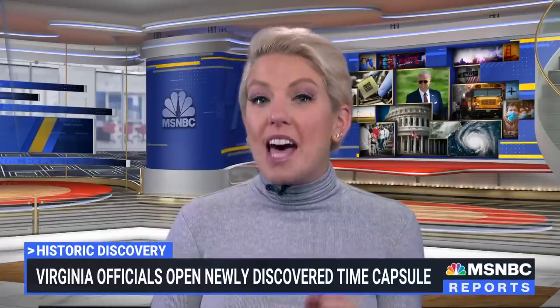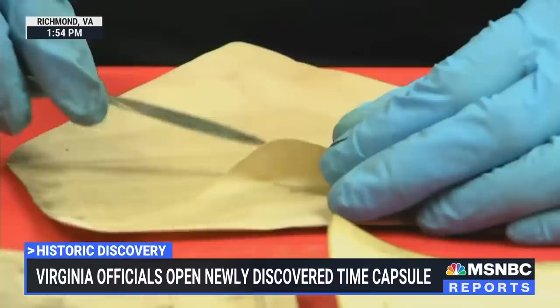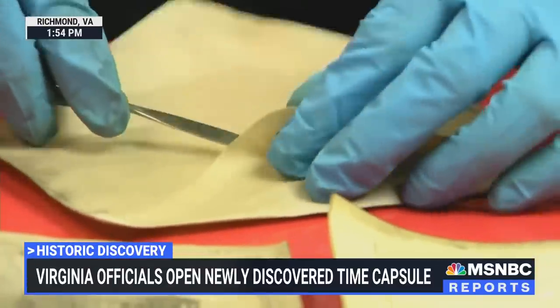We've got a story of real buried treasure for you today. Check this out. Minutes ago, a team at a conservation lab in Virginia opened up a time capsule found yesterday where the statue of Robert E. Lee once stood in Richmond, Virginia.